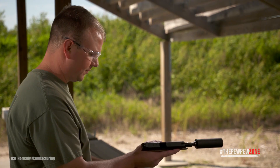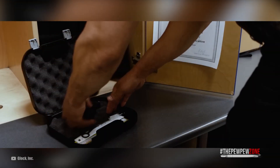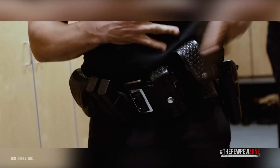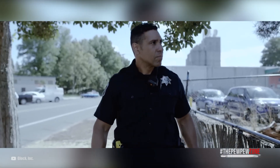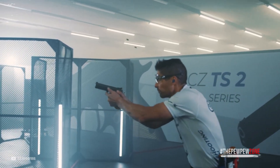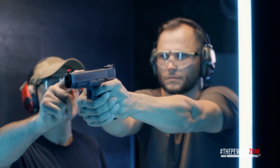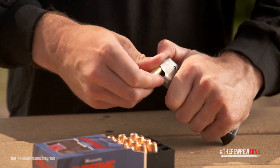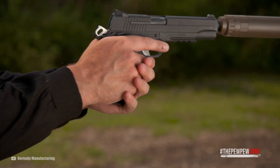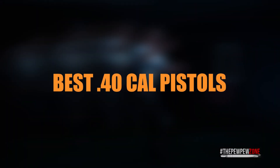It seems that .40 cal is going the way of the dodo, but that's actually wrong. Granted, FBI and police agencies have switched to 9 millimeter, but that just opened the gate to get .40 cal pistols on a budget — be it factory new, trading, or surplus. At the end of the day, .40 cal is a viable caliber with more power than 9 millimeter for a little bit more recoil. That means you have to train a bit more seriously, and then you're good to go. Apart from that, these guns are not bigger or heavier, so they're easy to carry. Here are some of the best pistols chambered in .40 cal on the market.